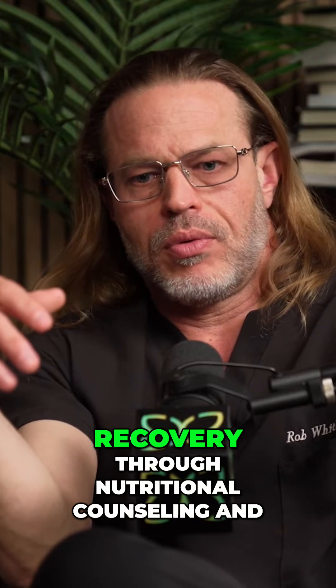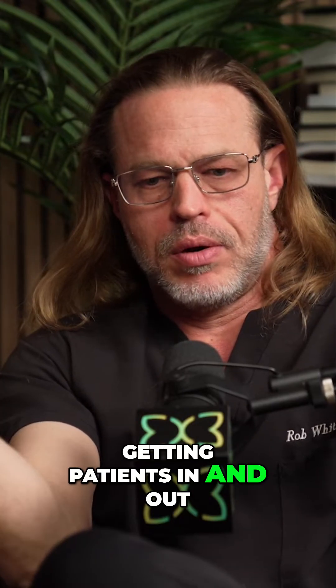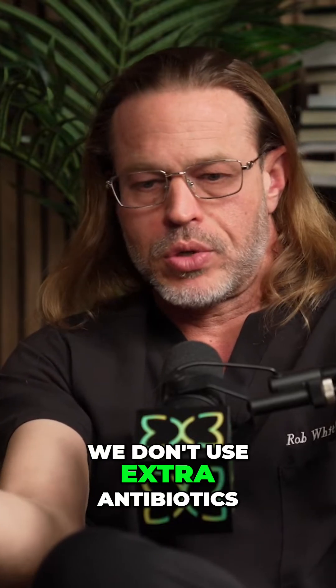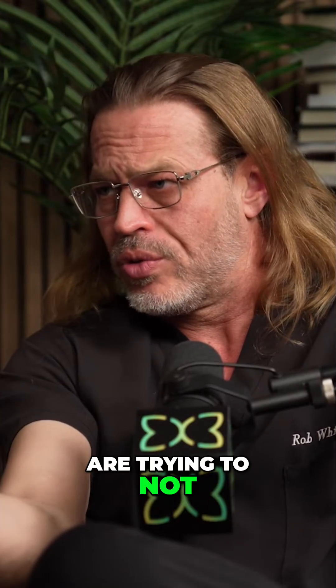We can really speed up recovery through nutritional counseling and doing the procedure properly, getting patients in and out in a timely, efficient manner so they're not having to deal with any more effects of anesthesia or narcotics. We don't use extra antibiotics. We don't really promote the use of narcotics in our practice — we have them available if needed, but most people really are trying to not use them.